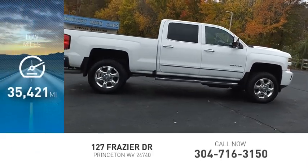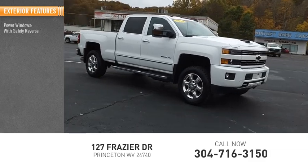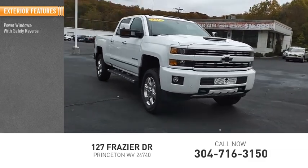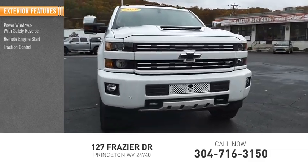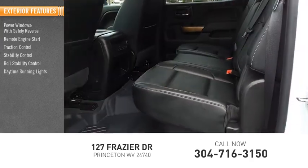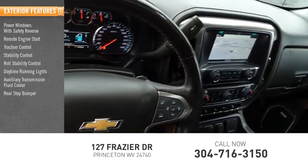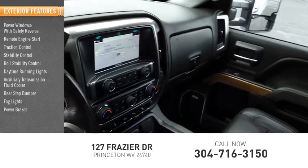This vehicle has less than 40,000 miles. Here are some of this vehicle's great options: power windows with safety reverse, remote engine start, traction control, stability control, roll stability control, daytime running lights, auxiliary transmission fluid cooler, rear step bumper, fog lights, and power brakes.